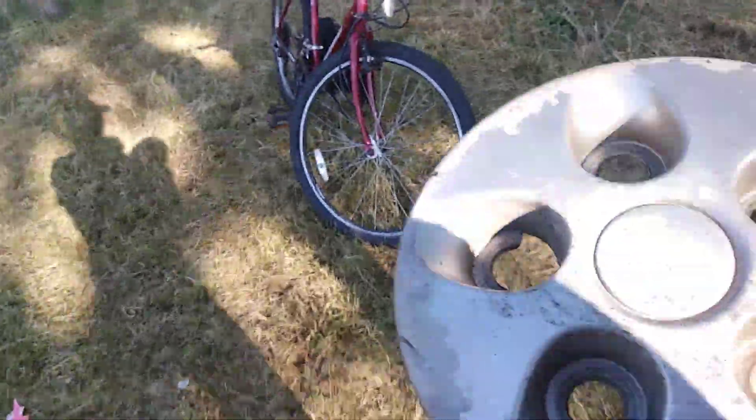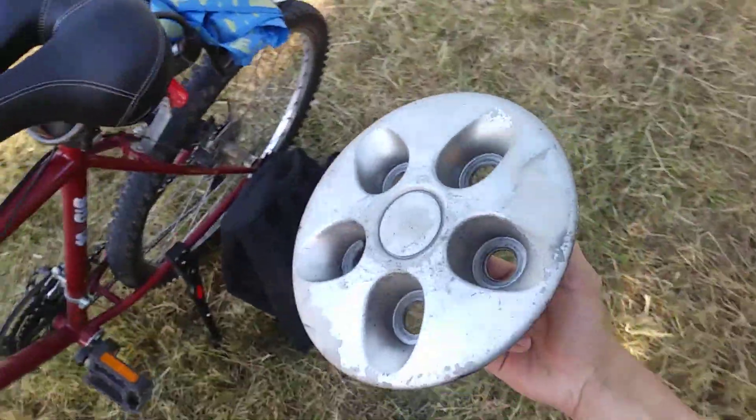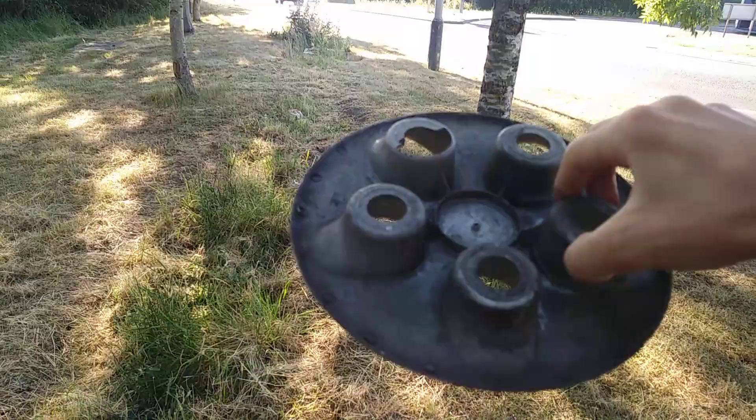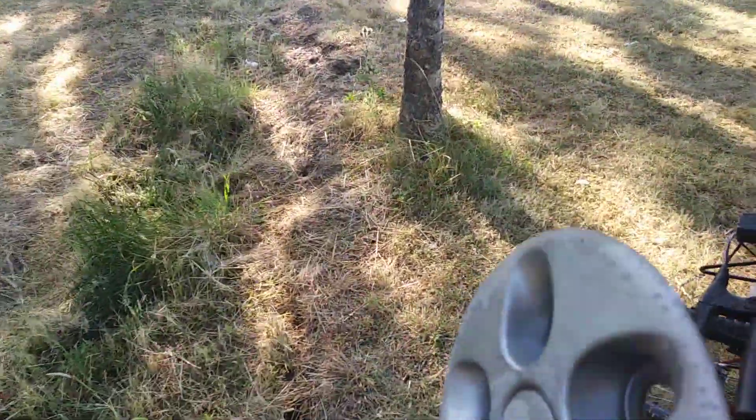I saw it before, but I don't actually know what it's off. I think it must be like a Citroën or something. But it's not damaged, which is very surprising.